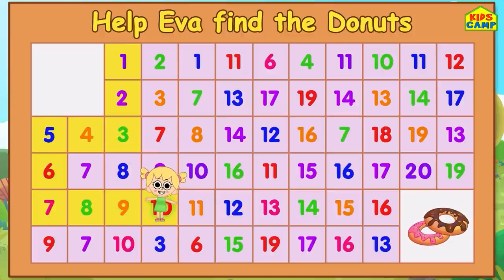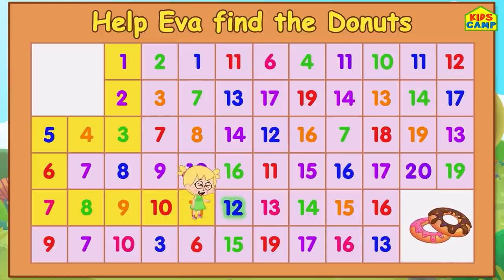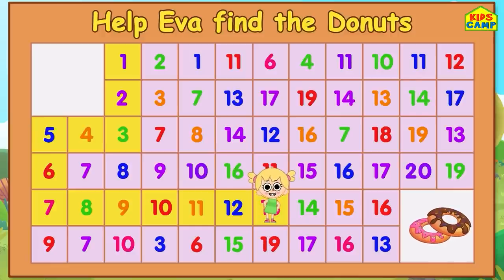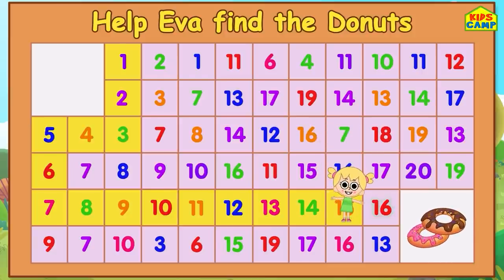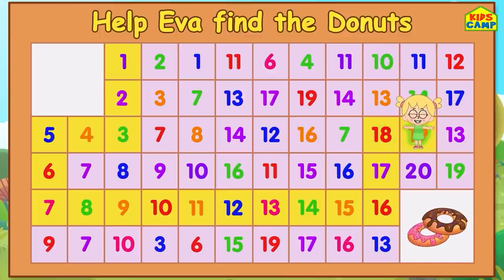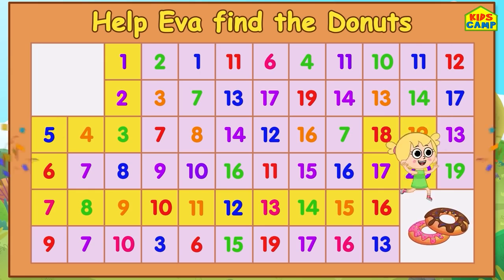And 10. 11. Keep going - yay, we're on 12! What comes after 12? Uh oh. No, not that one. That's right - 13. And 14. Next is 15. Woohoo! Only 5 more to go - 16! That's right - 17! Next is 18. That's right - 19. We're almost there! And 20 - that's right! We did it! Woohoo!